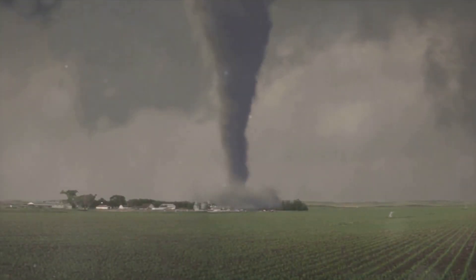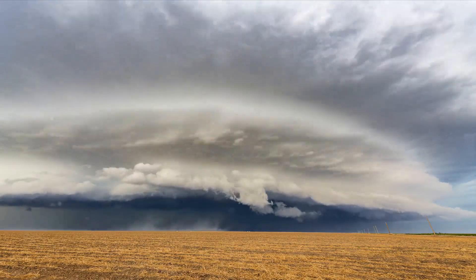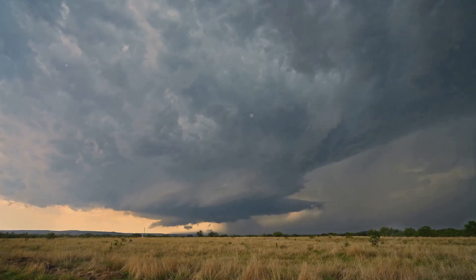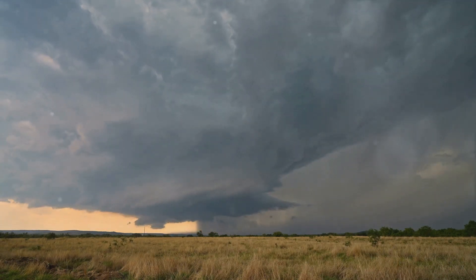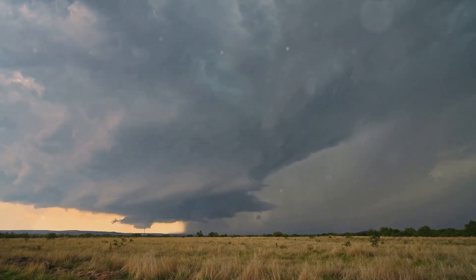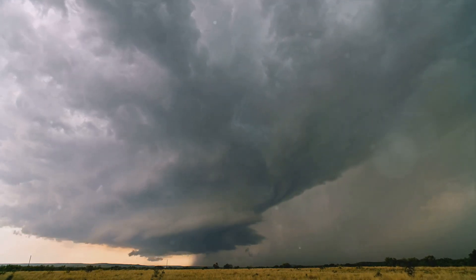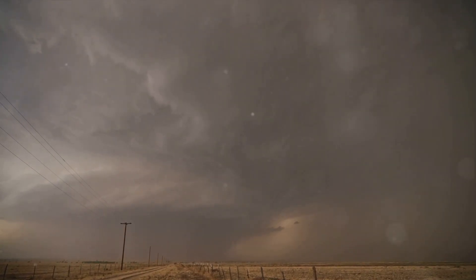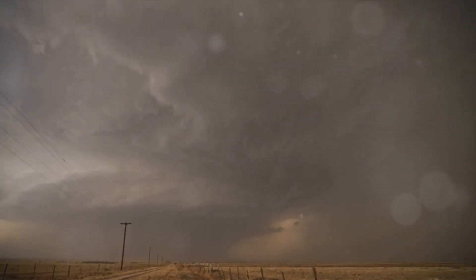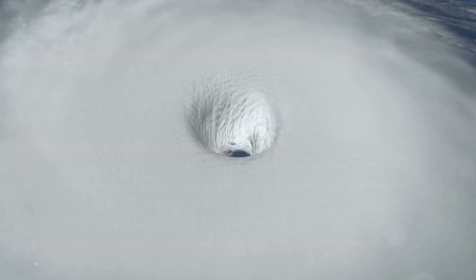Now that we know what they are, let's dive into how these hidden twisters come to life. The birth of a rain-wrapped tornado is a fascinating process. With the right conditions, nature crafts one of its most formidable and awe-inspiring phenomena. A rain-wrapped tornado is born from a thunderstorm — but not just any thunderstorm. We're talking about supercell thunderstorms, the most severe kind. These storms are unique because they possess a deep and persistent rotating updraft called a mesocyclone. Within this supercell, warm, moist air rises, creating an updraft — the engine that drives the storm, feeding it with energy.